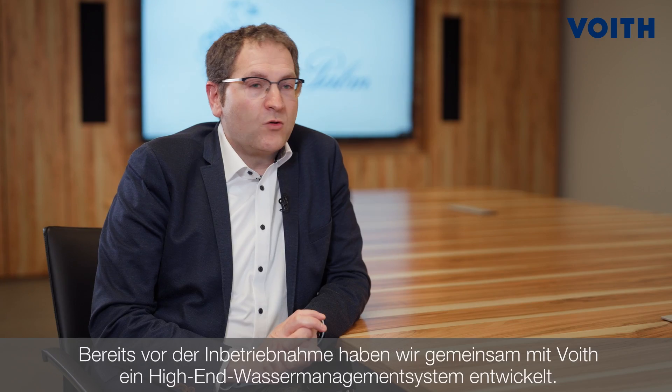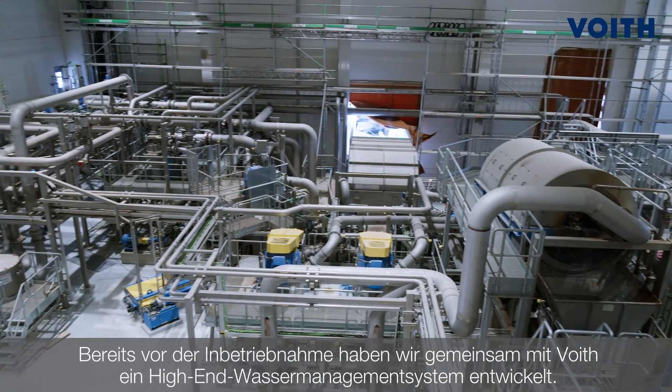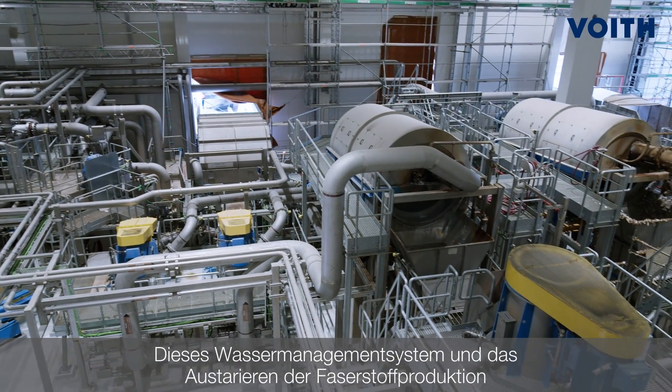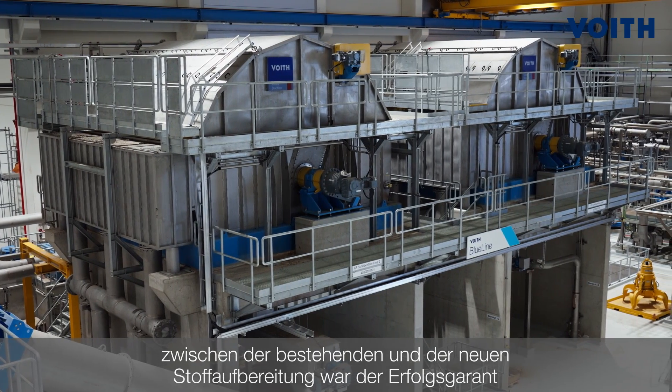A big challenge in the project Allen has been to operate for several months the old stock preparation parallel to the new stock preparation. Already before the startup, we developed together with Freud a high-end water management system. This water management system to balance out the stock between the old stock preparation and the new stock preparation has been the success for a good startup of the paper machine.